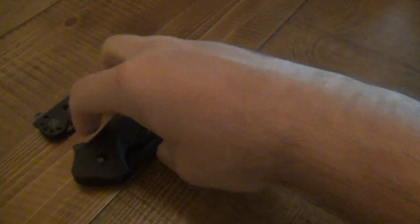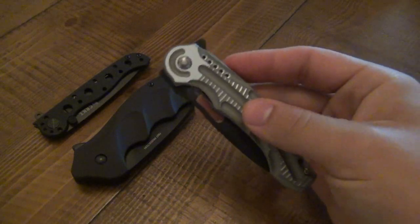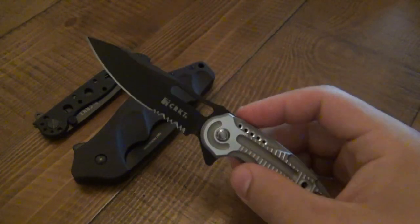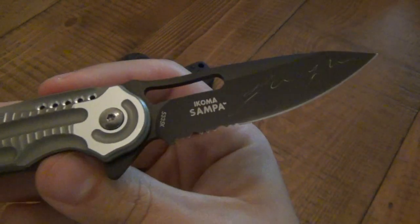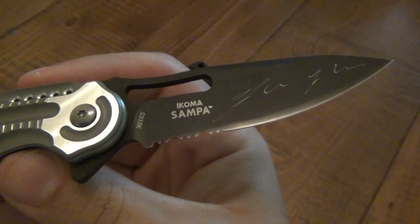The last knife here is an Ecoma Sampa K, but it's something extra special. Not only is it a pretty cool knife to begin with, but this particular knife was signed by Mr. Ecoma himself. Here's a video of him signing it.